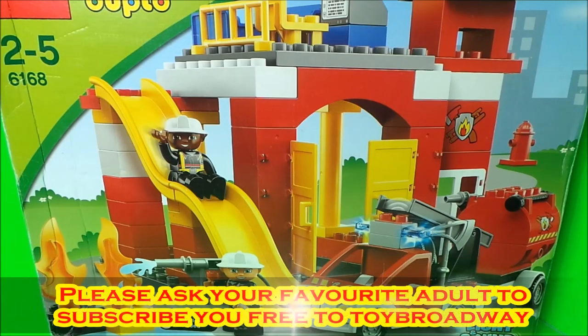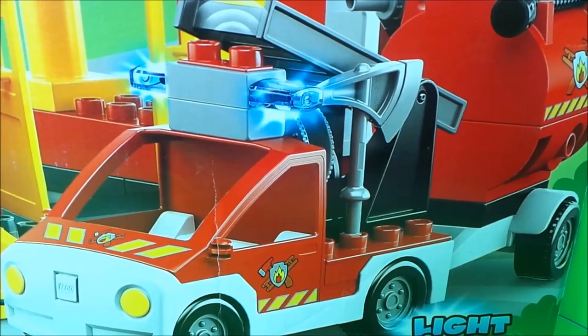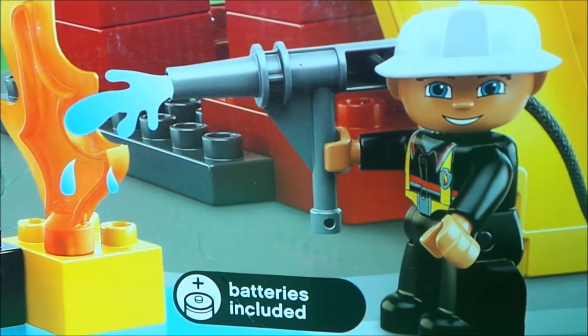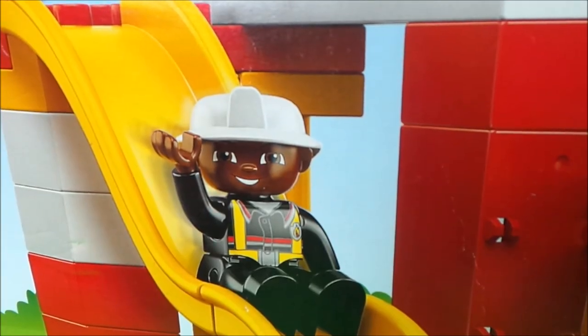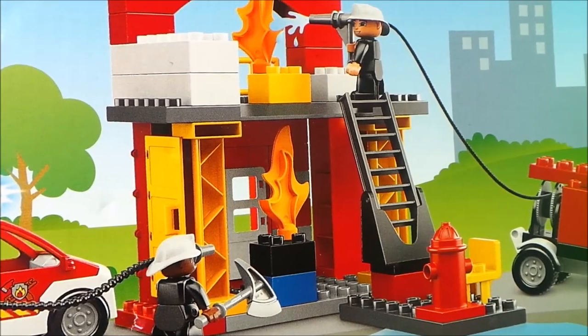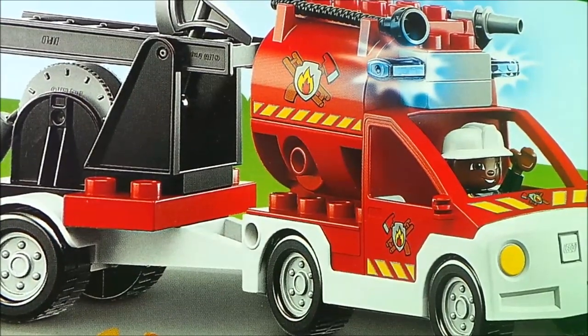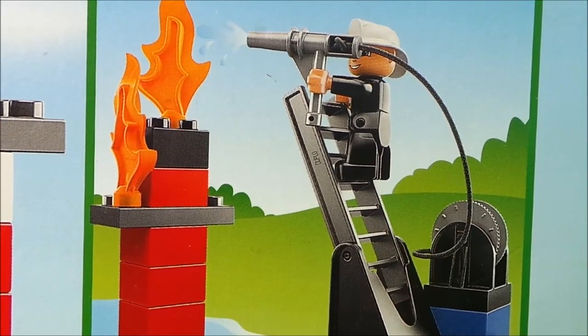Today I've got this amazing Lego Duplo toy to build and it's a fire station complete with two characters and a fire engine with a water carrier. This looks amazing, let's take a closer look.